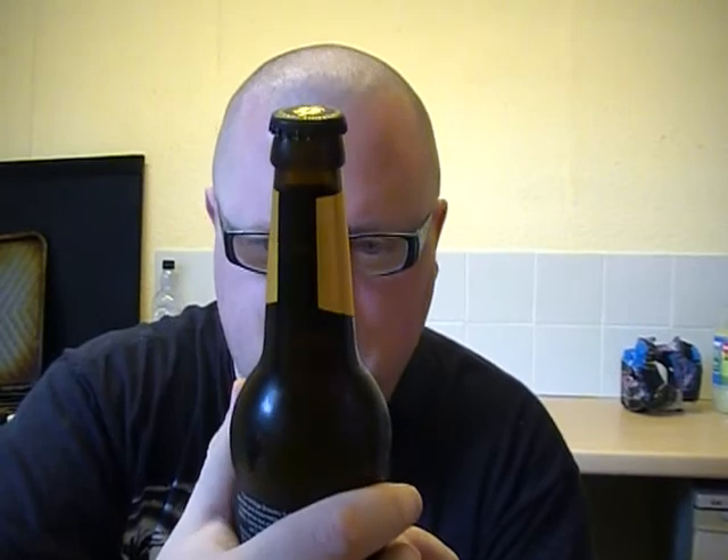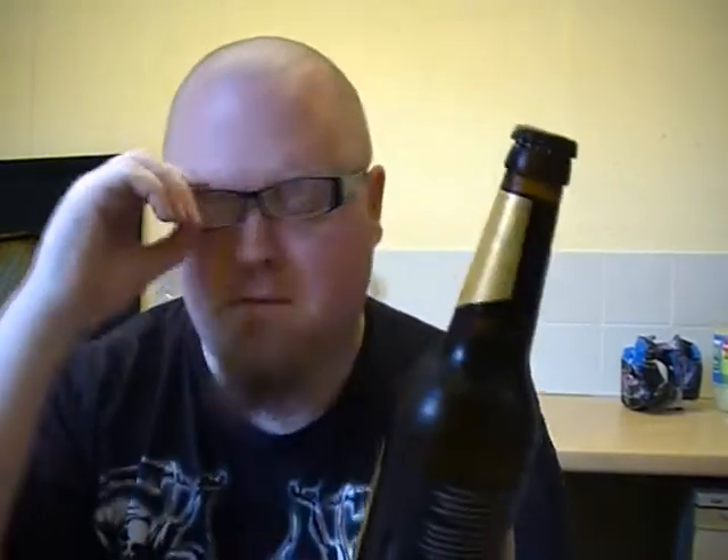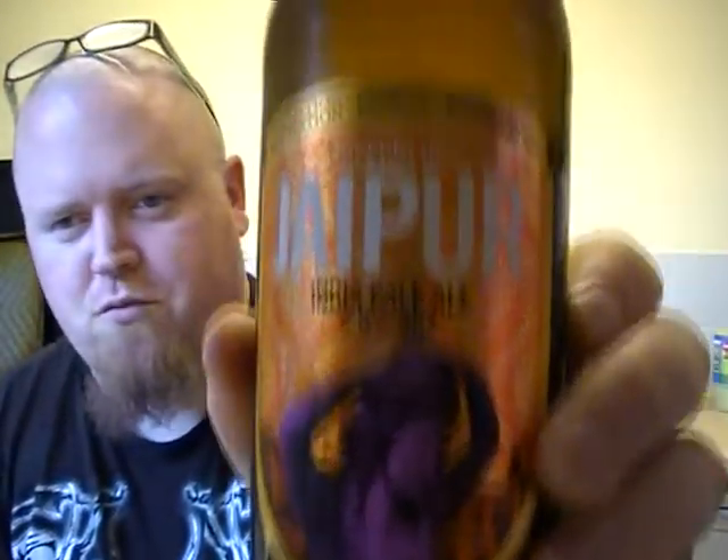Doesn't really give you any ingredients on here. The website is www.thornbridgebrewery.co.uk. 5.9% and it's an IPA. I need to try more from the Thornbridge Brewery because I just need to. Their Jaipur IPA, like I say on tap, was really, really nice.